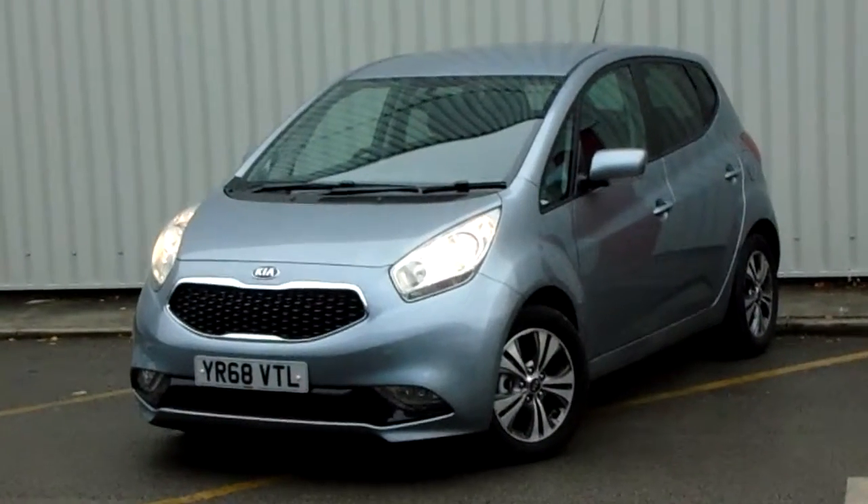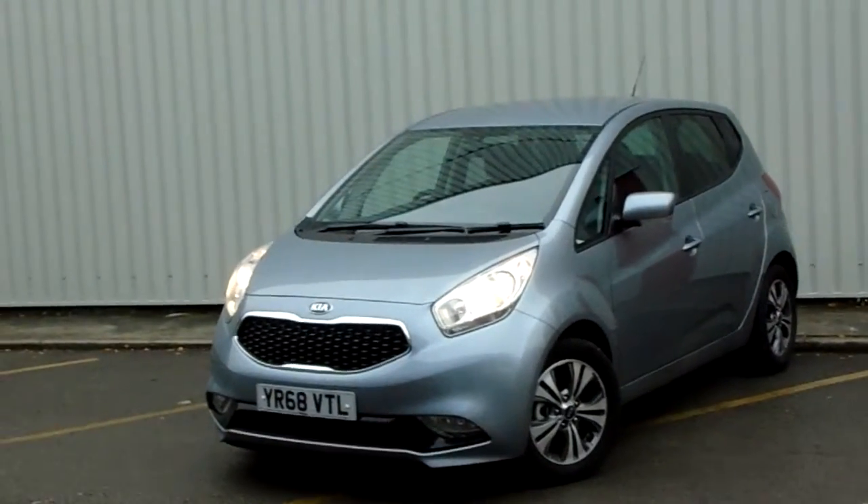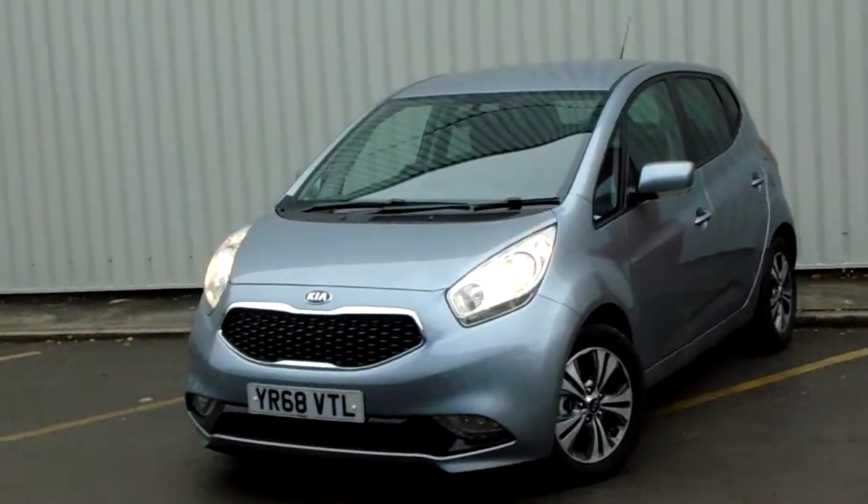Hello and welcome to Pentagon Parkway. I'm Lewis and today I'm going to be showing you our 68 plate Kia Wenger. It is one of our demonstrators here on the Parkway.